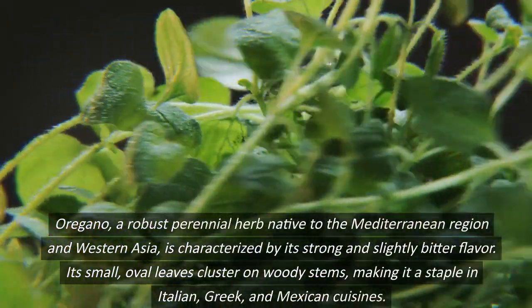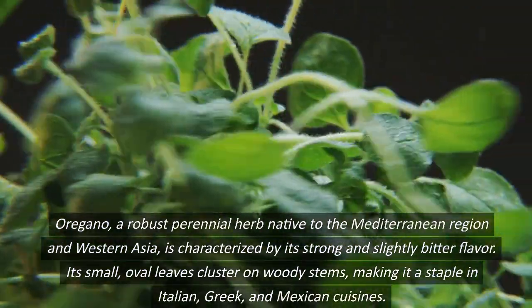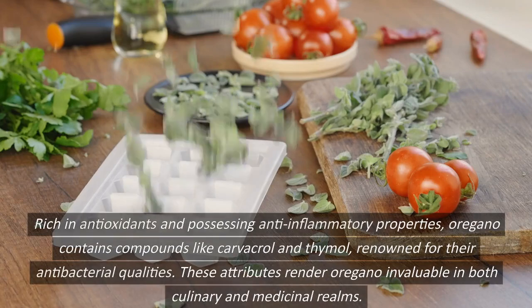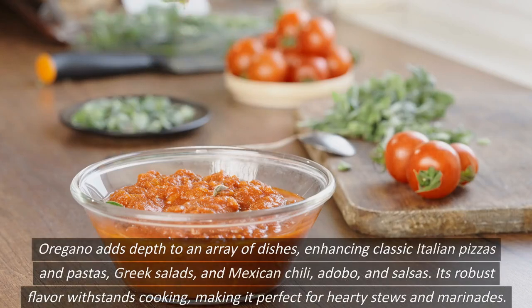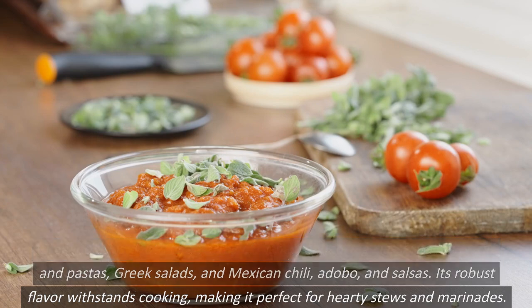Oregano, a robust perennial herb native to the Mediterranean region and Western Asia, is characterized by its strong and slightly bitter flavor. Its small, oval leaves cluster on woody stems, making it a staple in Italian, Greek, and Mexican cuisines. Rich in antioxidants and possessing anti-inflammatory properties, oregano contains compounds like carvacrol and thymol, renowned for their antibacterial qualities. These attributes render oregano invaluable in both culinary and medicinal realms. Oregano adds depth to an array of dishes, enhancing classic Italian pizzas and pastas, Greek salads, and Mexican chili, adobo, and salsas. Its robust flavor withstands cooking, making it perfect for hearty stews and marinades.